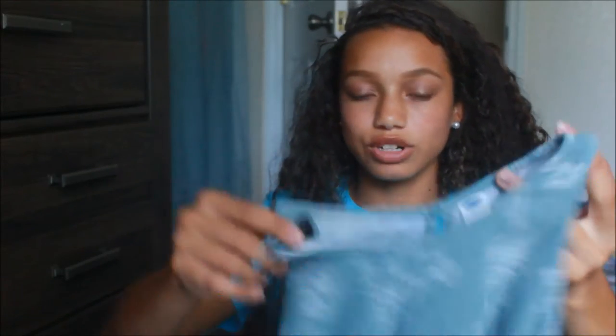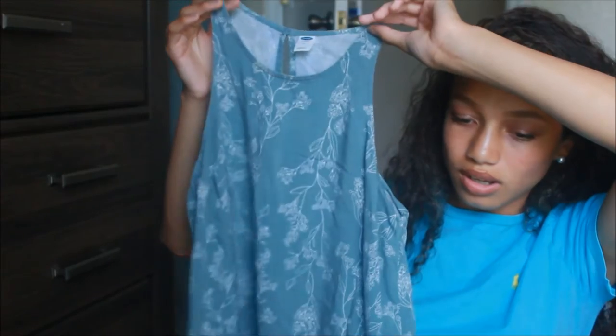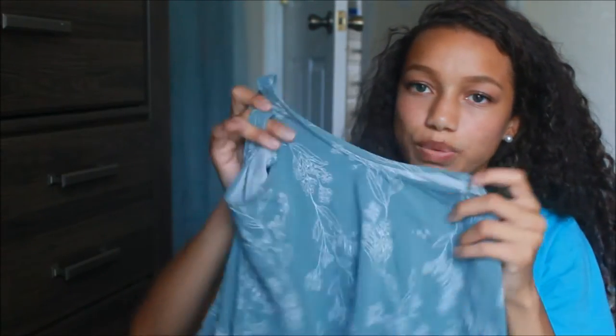The next shirt from Old Navy is more of a summer shirt, but I can definitely wear a cardigan with it. It's a green high-neck top with really cut-out arm sleeves. I like it — paired with some white converse and shorts, I think it looks so cute.